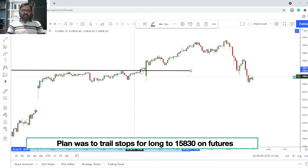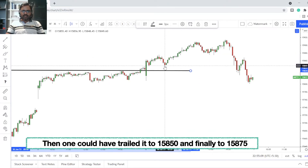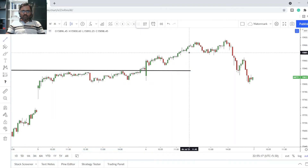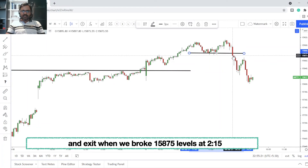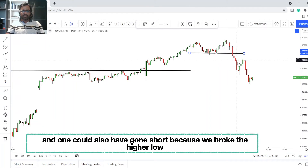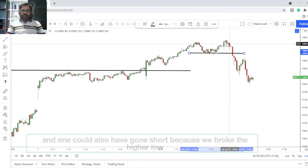According to the plan, if you had gone long with a stop at 18,30, once we had that nice dip and went up again you could have trailed your stop to 15,850. Then after another dip and move up, you should have trailed your stop to that next level. The moment you had a close below that level on the five-minute candle, you should have exited your long positions and probably gone short, because we were making lower lows.